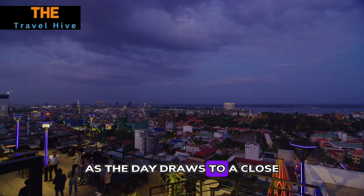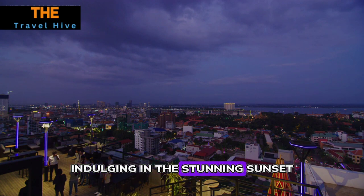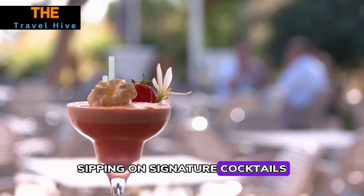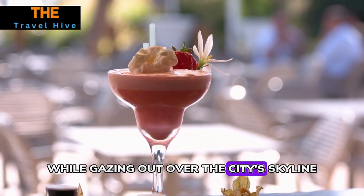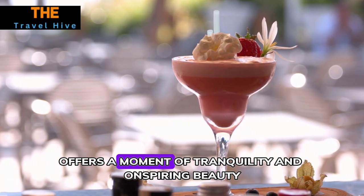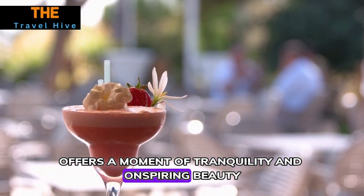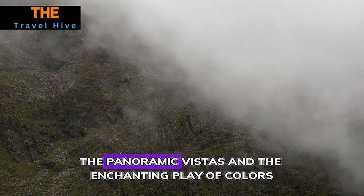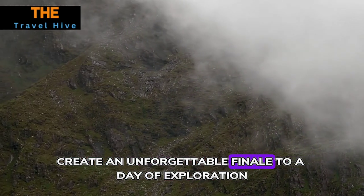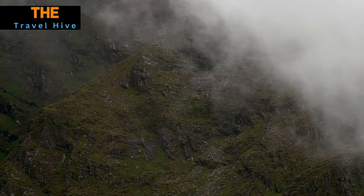Number fifteen: Sunset at Rooftop Bars. As the day draws to a close, indulging in stunning sunset views from Phnom Penh's rooftop bars is a must-do. Sipping on signature cocktails while gazing out over the city's skyline bathed in the warm hues of the setting sun offers a moment of tranquility and awe-inspiring beauty. The panoramic vistas and enchanting play of colors create an unforgettable finale to a day of exploration in Phnom Penh.